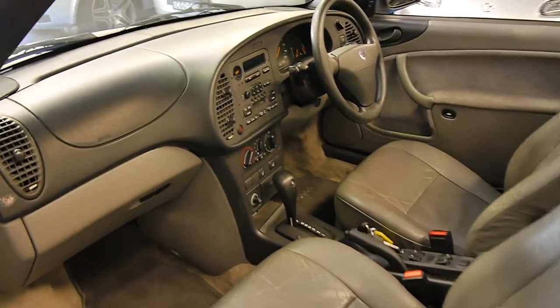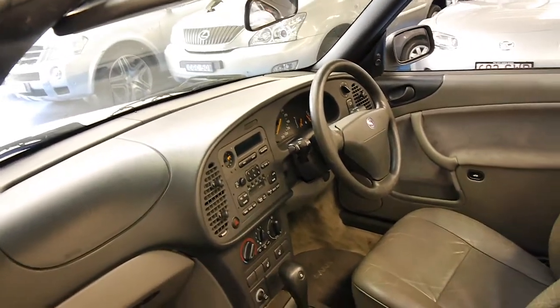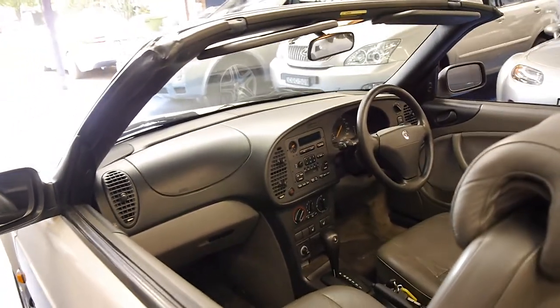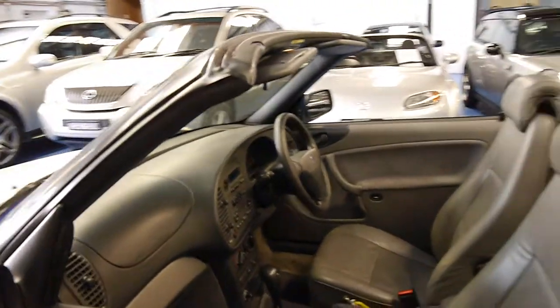It's even got all its spare keys. The electric roof works beautifully. These came with heated seats so you can use it in winter as well.